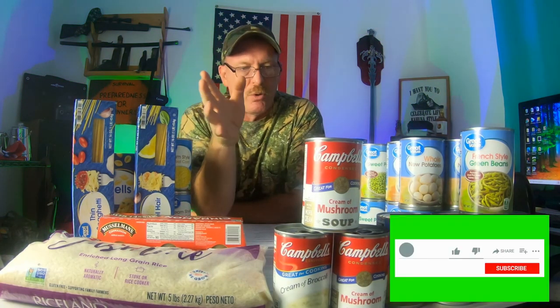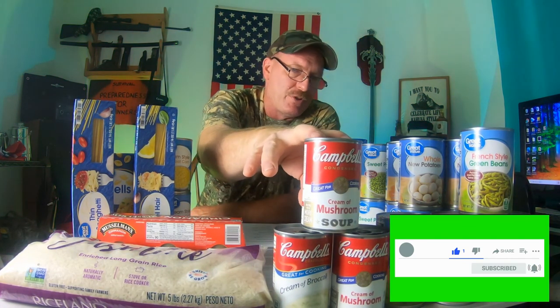Right up front, I got some soups — a couple cans of cream of mushroom and a cream of broccoli. You can go and make all different types of meals with those, and get really creative. So there's three cans of Campbell's soup, and there's a 10-pound bag of white rice.